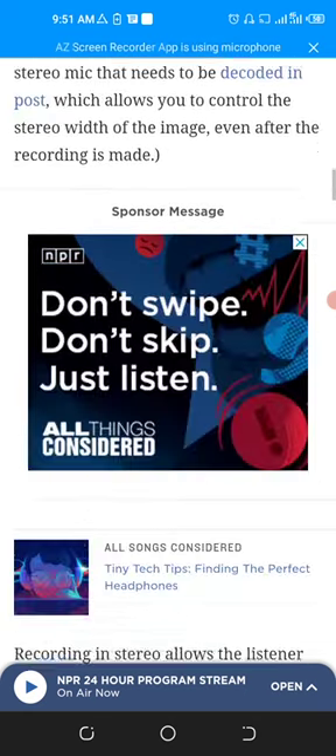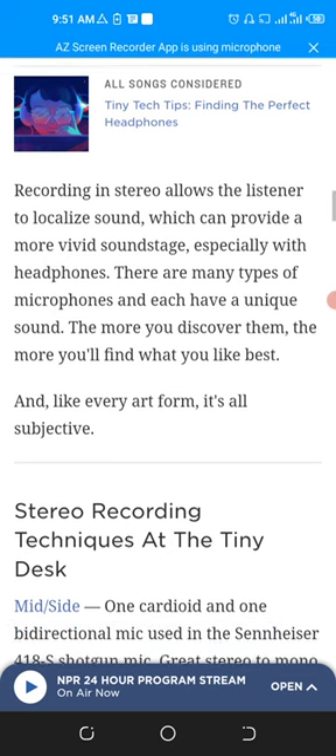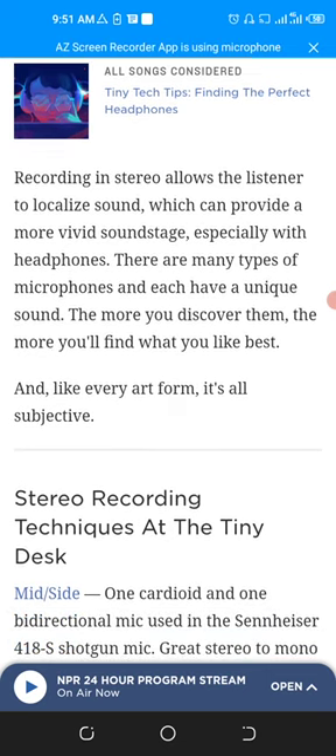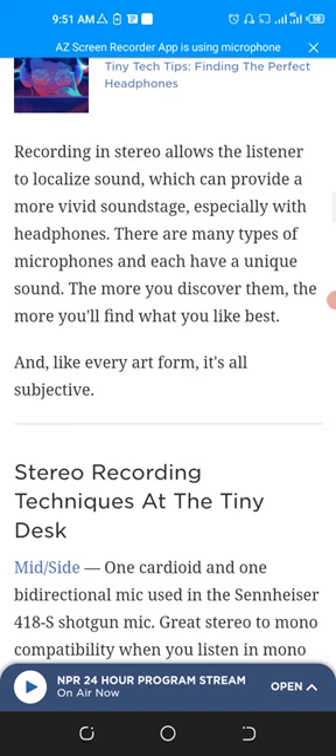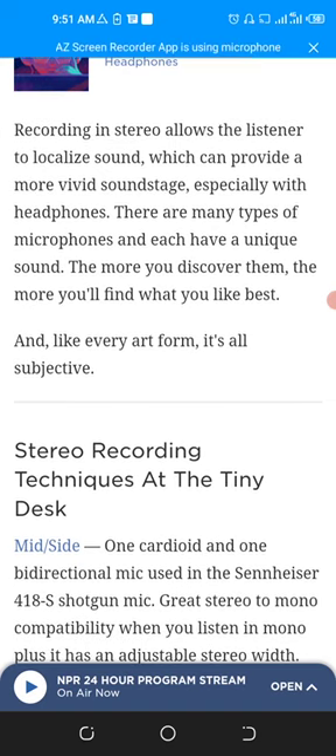If you are going to purchase a mic, recording in stereo allows listeners to localize sound, which can provide a more vivid soundstage, especially with headphones. There are many types of microphones and each has a unique sound. The more you discover them, the more you will find what you like best.